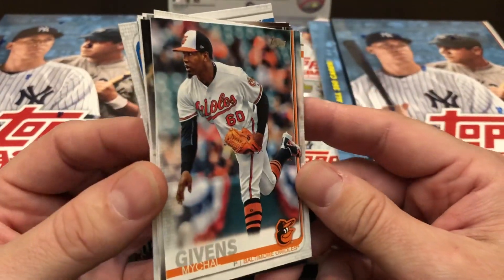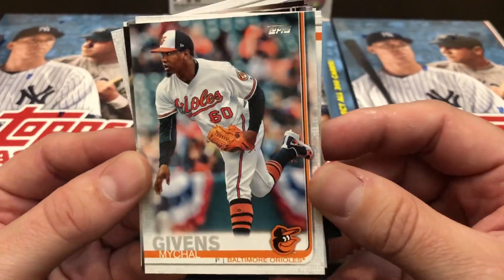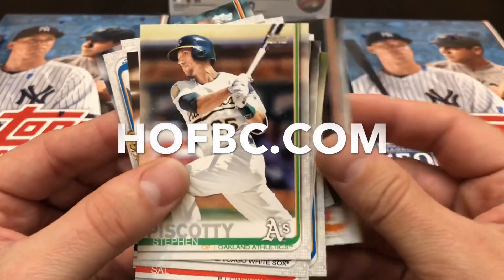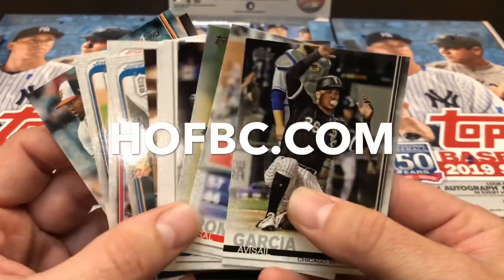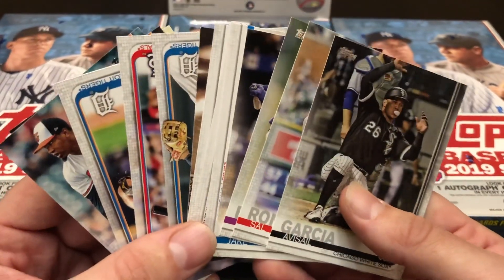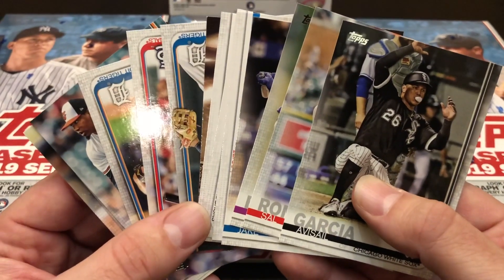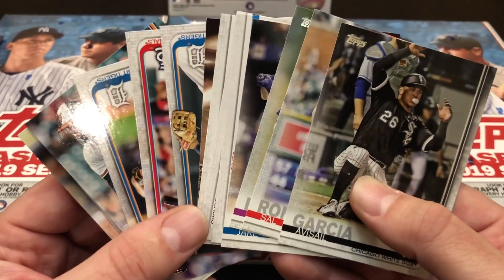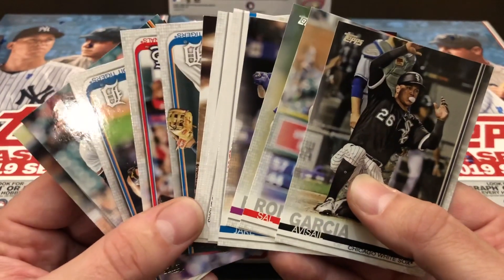Join us this Saturday in stores. We host our annual Topps Series 1 Rip Party featuring prizes, raffles, giveaways, and more. Receive a free pack of Topps Series 1 just for coming in the door. Topps Series 1 is currently available for pre-sale right now from us online at hofbc.com — pick up a pre-sale box today and save! Also receive one silver pack per Hobby Box purchase, two silver packs per Jumbo Box purchase, while supplies last, so get yours now.